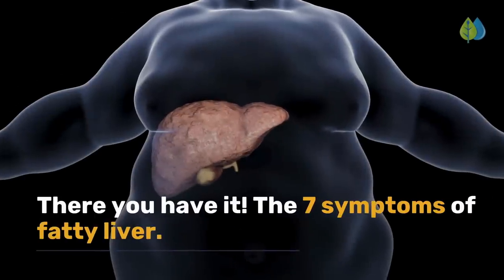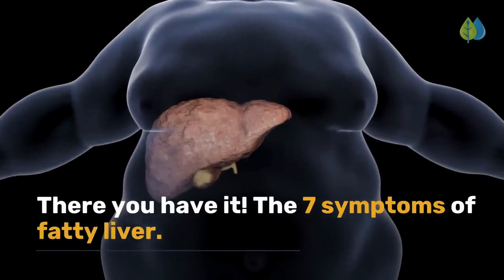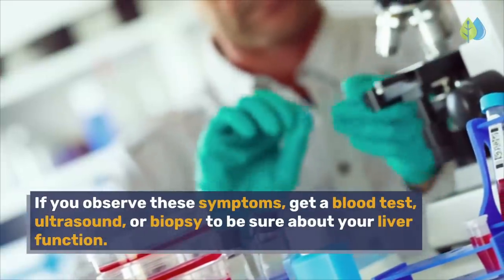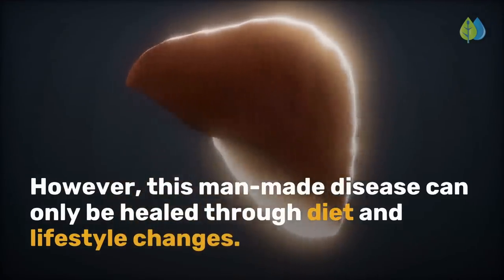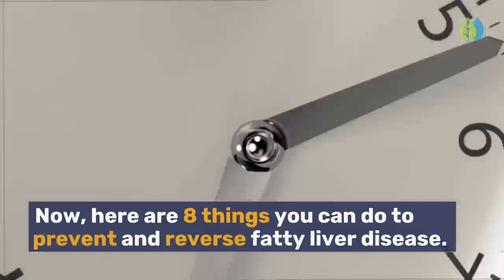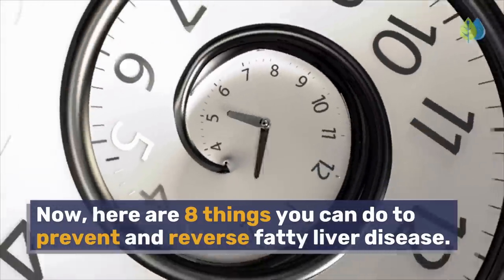There you have it — the 7 symptoms of fatty liver. If you observe these symptoms, get a blood test, ultrasound, or biopsy to be sure about your liver function. However, this disease can only be healed through diet and lifestyle changes. Here are 8 things you can do to prevent and reverse fatty liver disease.